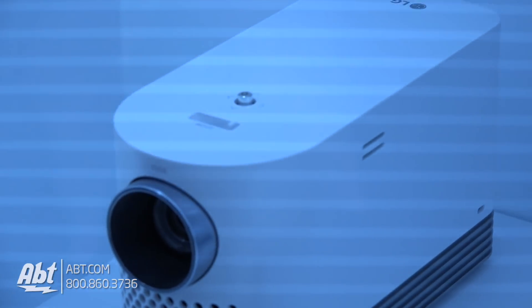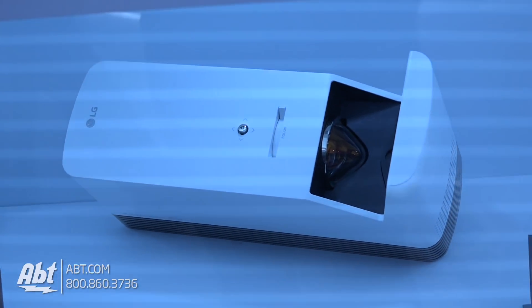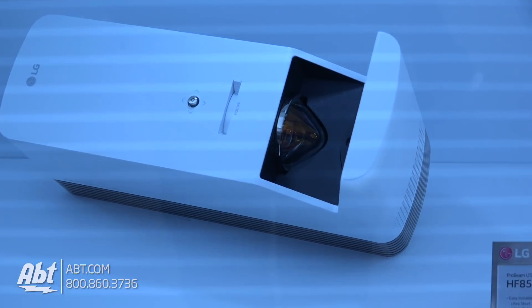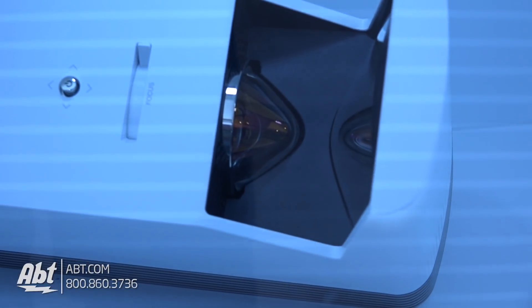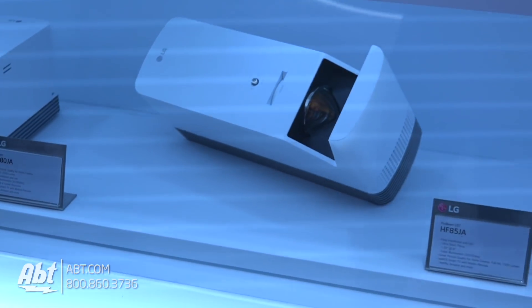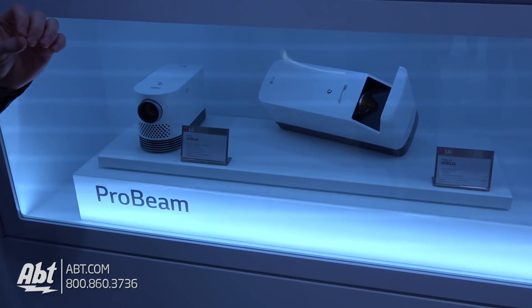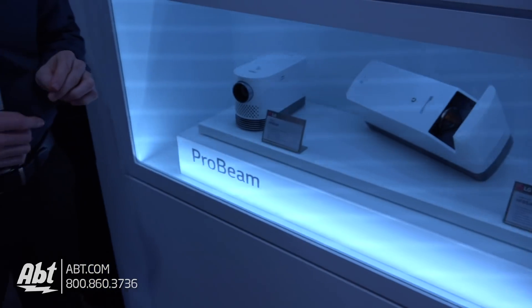And then we take a little different form factor and we take this laser technology into the HF85JA. So this is an ultra short throw. We do go down in lumens to 1500, but you have a power packed 100-inch screen from placing the short throw only 5 inches away from the wall. You can also go up to a 120-inch screen only 8 inches away from the wall. These are both extremely beautiful, power packed projectors in a really nice tight form factor.